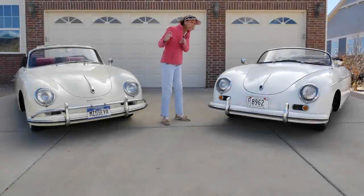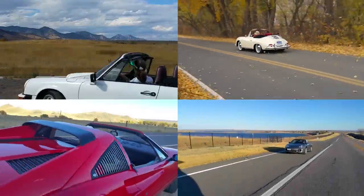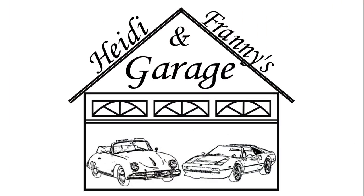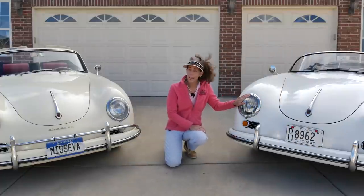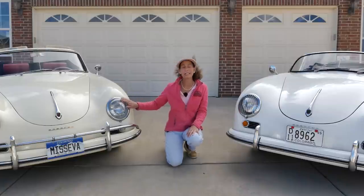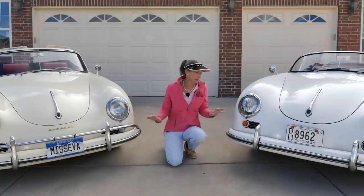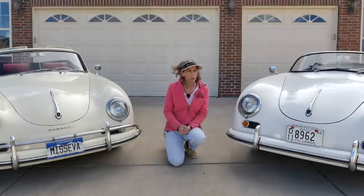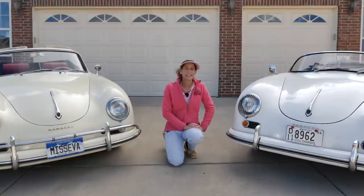Hi everybody! It's Franny, and while we still have the Speedster in the garage, I thought it'd be really fun to do a compare between the Speedster and a Cabriolet. This car is a 1955 Pre-A car and this is a 1958 T2A. So that means almost nothing to you unless you're really deep into 356s, but it's kind of neat. There are a lot of differences between the two cars, showing how Porsche made so many changes even in a short period of time.